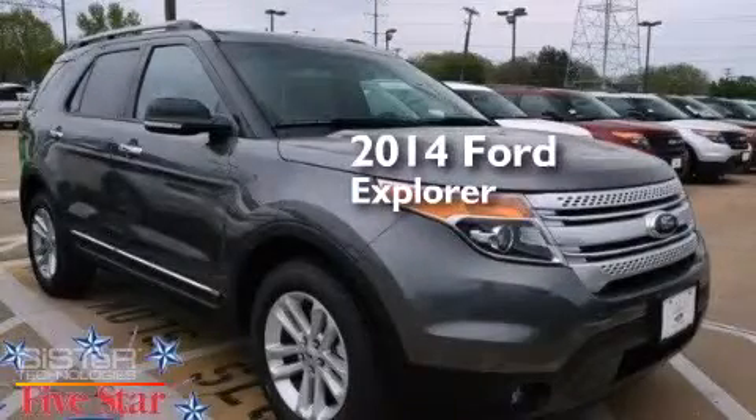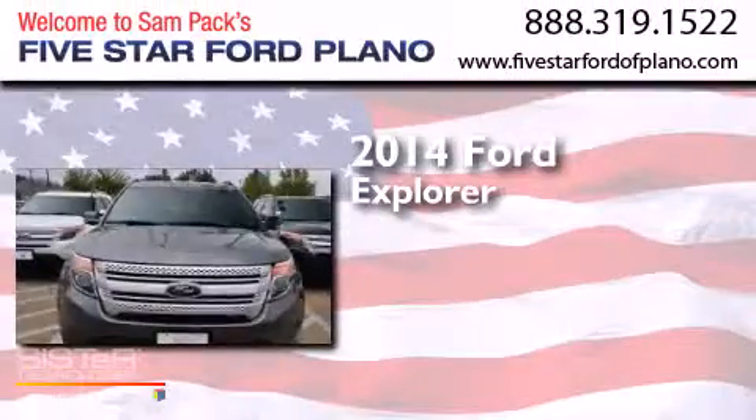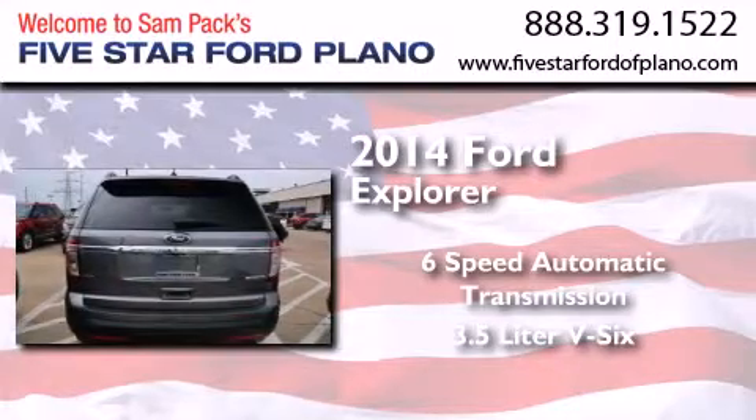This is a brand new 2014 Ford Explorer. This SUV has a six-speed automatic transmission and a 3.5 liter V6.